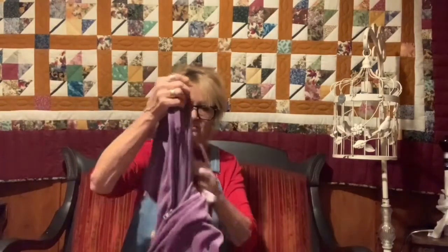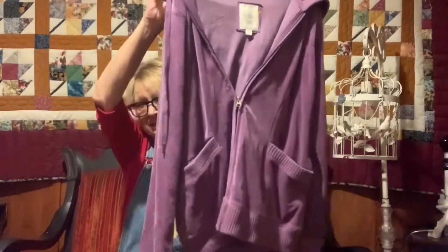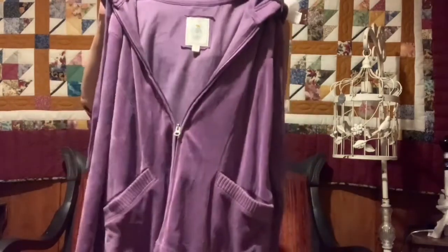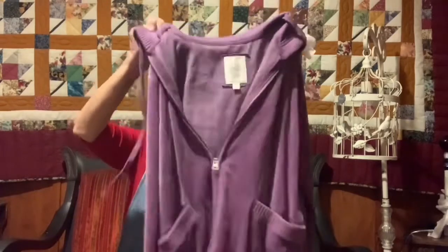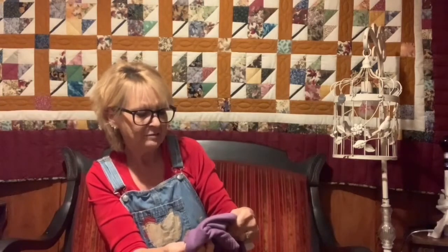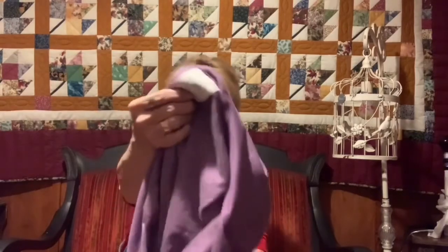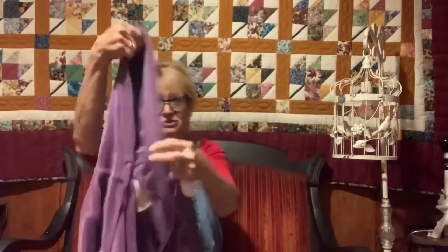I don't have the price on this one, but it was half price. I will try it on at the end of this video and let Kenny take a video of it. About $3, half price, looks brand new. It's a Morona brand — I don't remember if that's Walmart or if that used to be Goodies — but it looks brand new and very pretty. I can always use a little jacket around the house and it has a hood, which is even better.